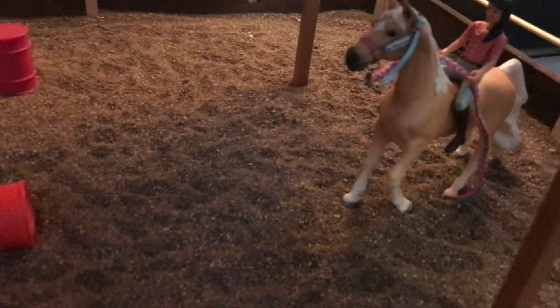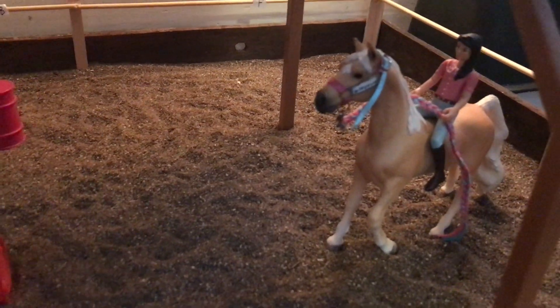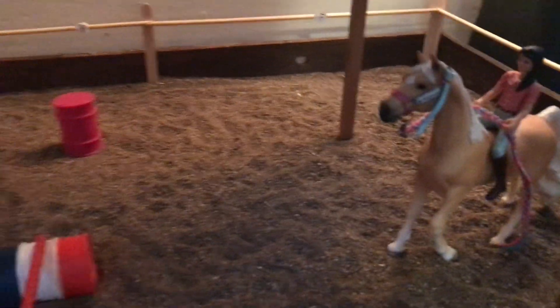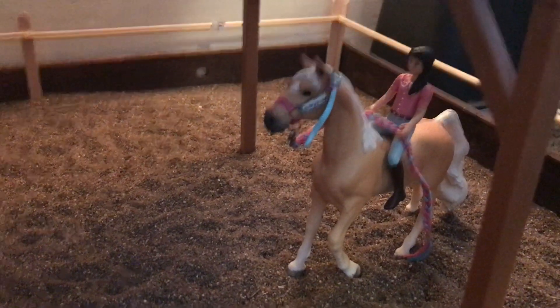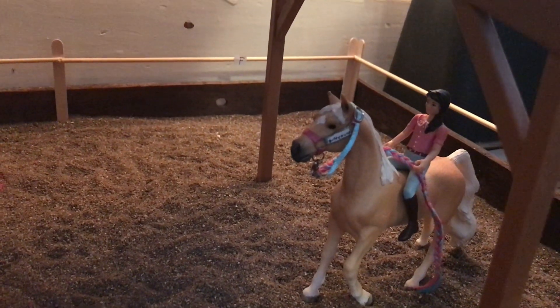First up here we have Buttercup — I'm feeling a little bit sick, sorry — Buttercup and her owner Lili. So that's them, and they're going over a jump.